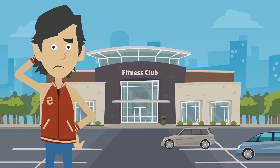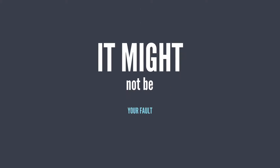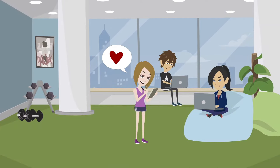Are you a fitness club owner frustrated that your business is not performing up to its potential? It might not be your fault. The truth is, most fitness club software programs were created by billing companies and not by people from the fitness industry.